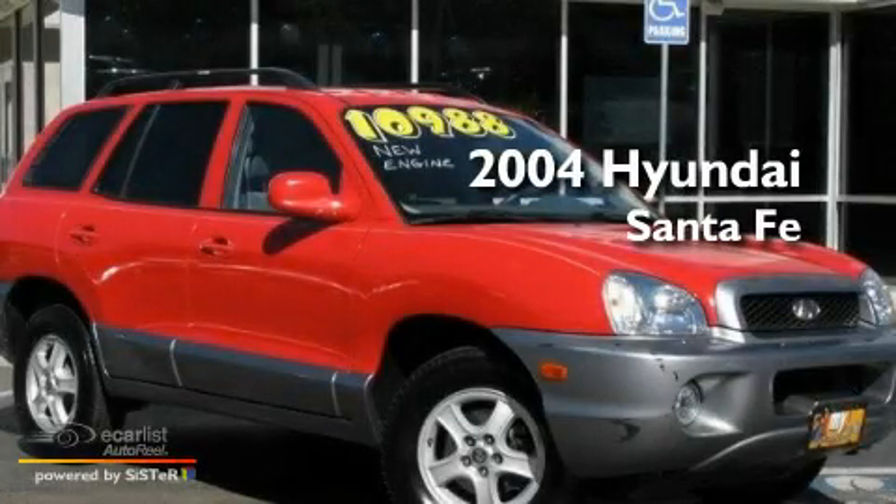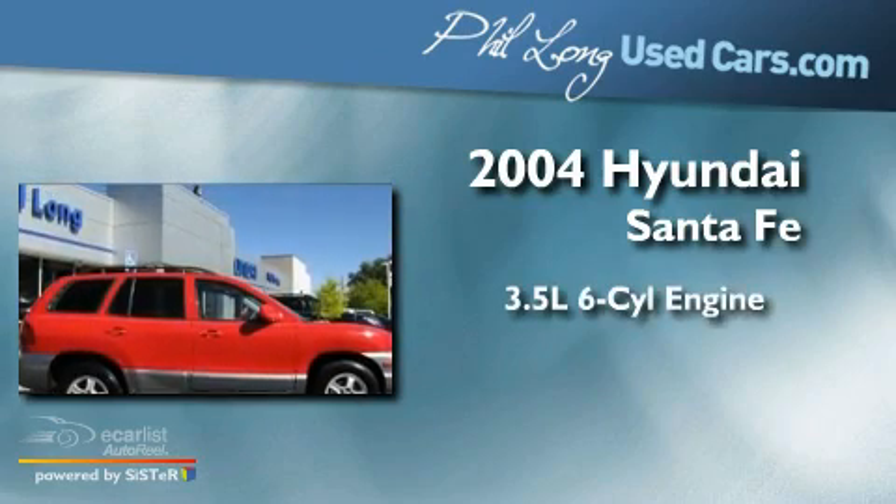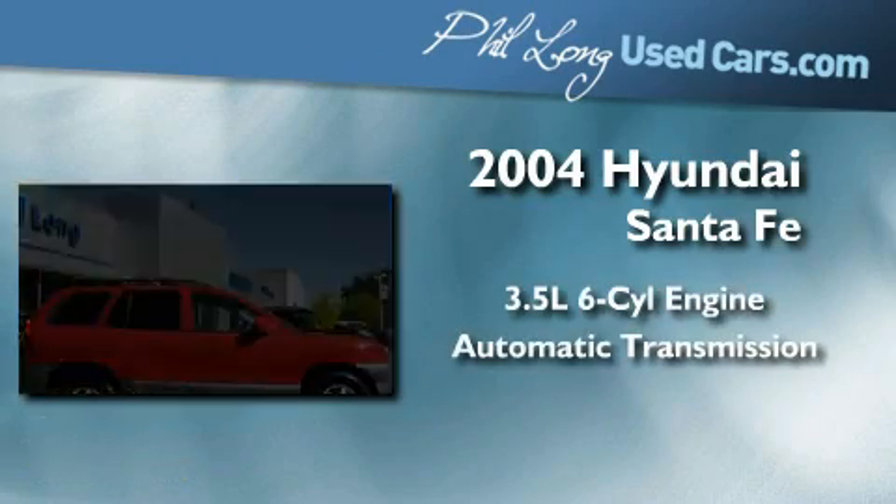This is a 2004 Hyundai Santa Fe. It has a 3.5-liter six-cylinder engine, an automatic transmission, and four-wheel drive.